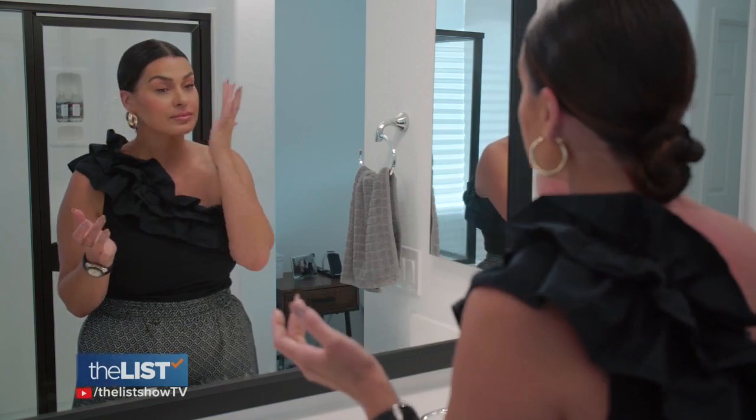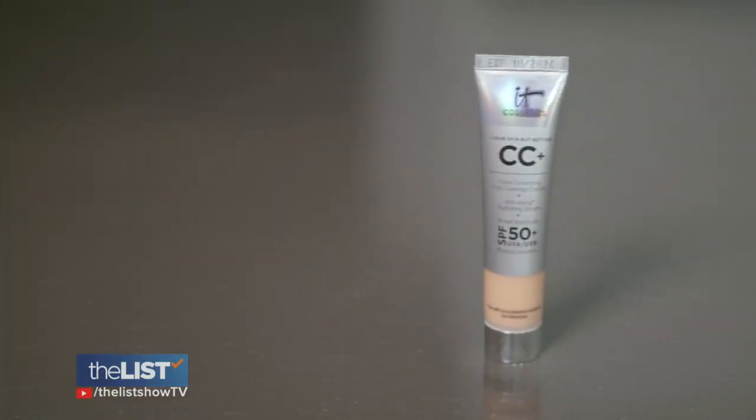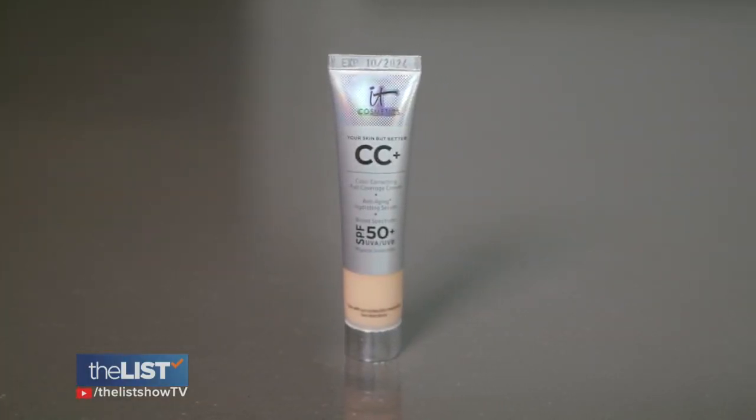Because they're physical sunscreens, they're not going to irritate your skin. They're going to look really skin-like and stay on all day long. You can find this CC cream at Ulta or Sephora for $21.